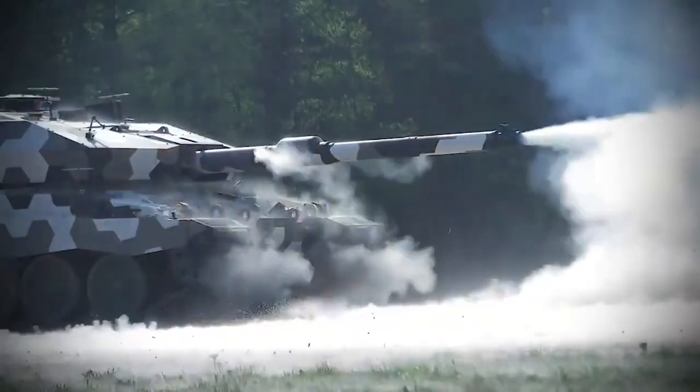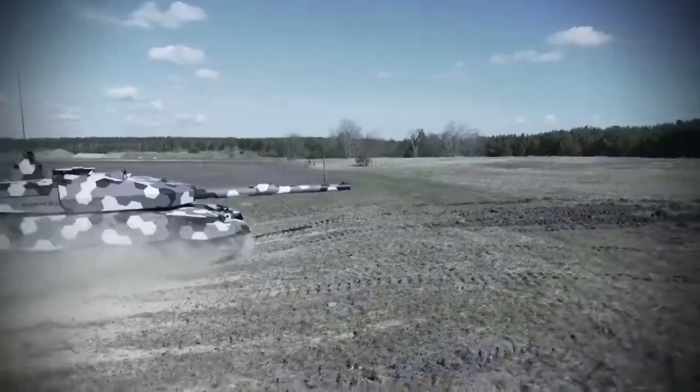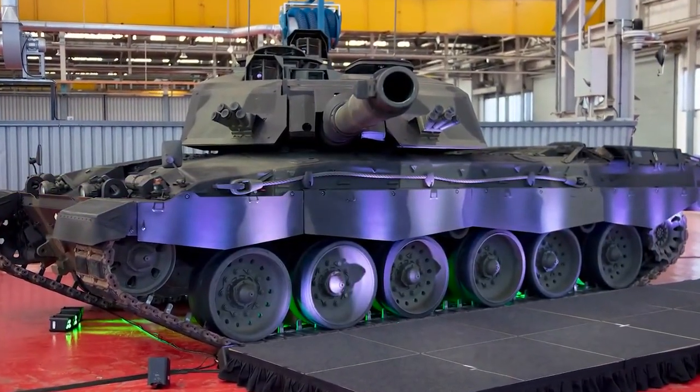The Challenger 2 upgrades will cost 800 million pounds for all tanks in service, or 5.4 million per tank, and will include a new smoothbore cannon to replace the older rifled cannon, a newly digitized turret, improved sights, and upgraded protection.